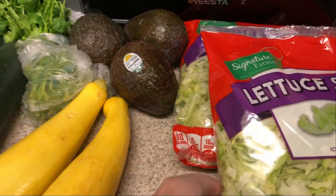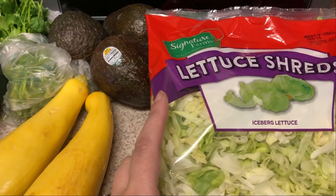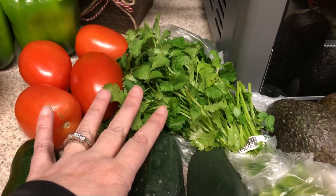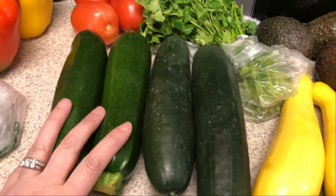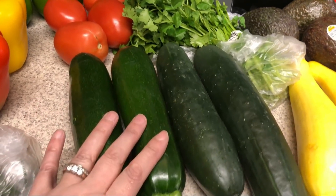Let's go ahead and jump in. I have shredded lettuce — I like to use these for sandwiches, wraps, and things like that. A few avocados, cilantro which is going to be for the arroz con pollo meal.